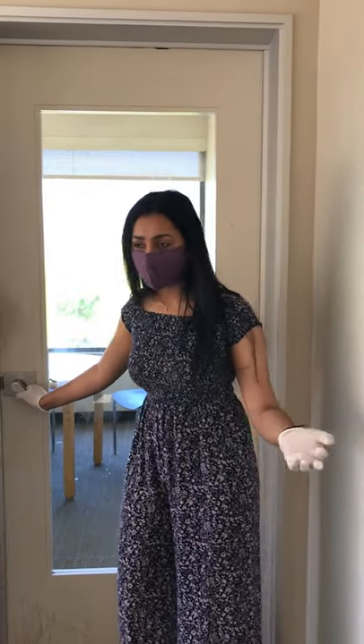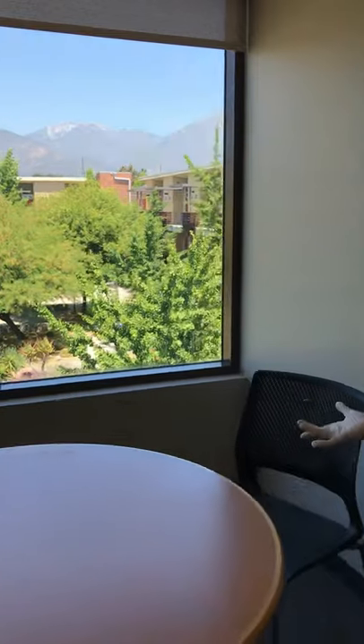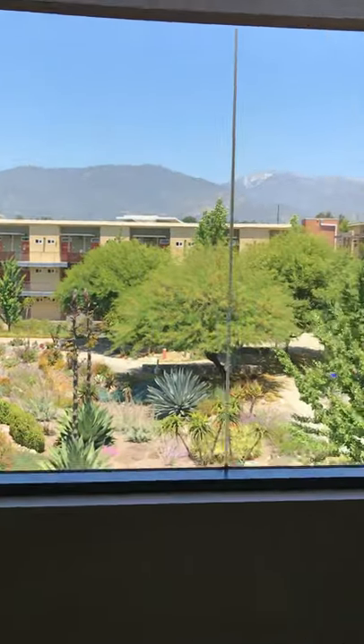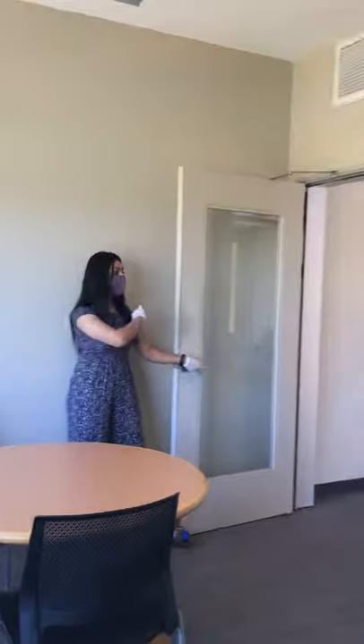Now we have one of our study rooms. This is the place where students can hang out, study, and enjoy this beautiful view. We have study rooms all across the complex, and some of them also have printers so that you can print whatever you need. It is pretty convenient — this one doesn't have a printer, but we have almost one on each floor that has a printer.